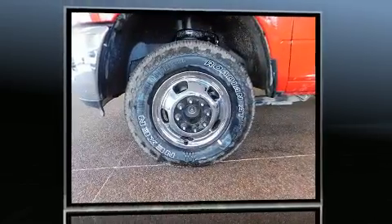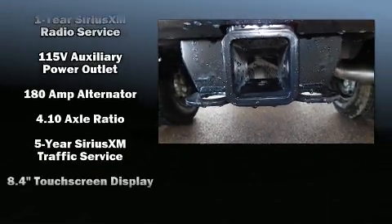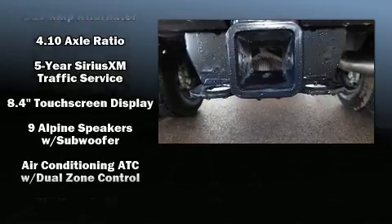Top features include front fog lights, an automatic dimming rear-view mirror, an outside temperature display, heated seats, heated door mirrors, a trailer hitch, and cruise control.